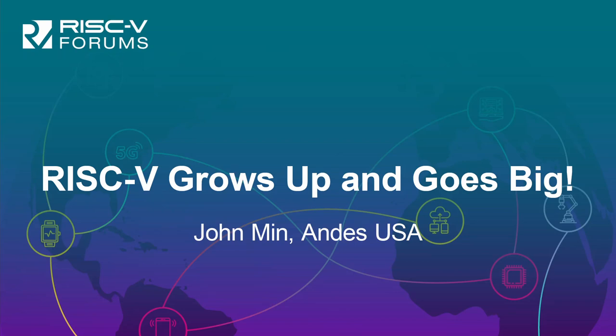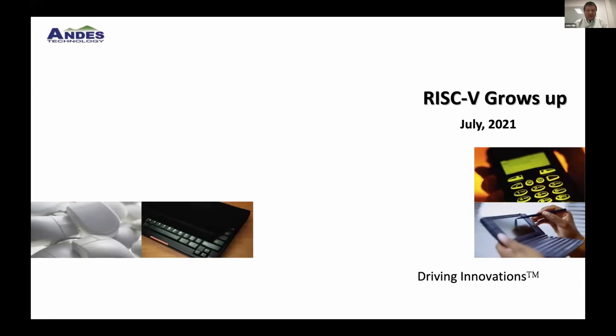Good evening. My name is John Min. Thank you for joining us, and thank you for inviting us. To address this topic, we have a Linux presentation on safety and security, but fundamentally I want to talk about how RISC-V started and has grown.